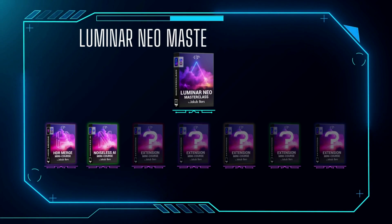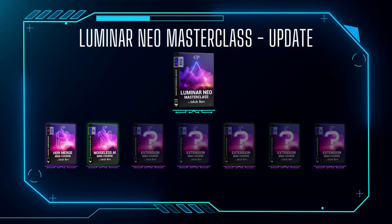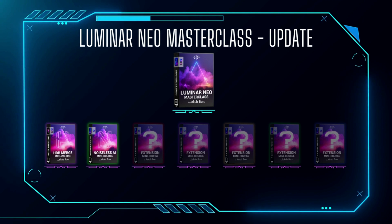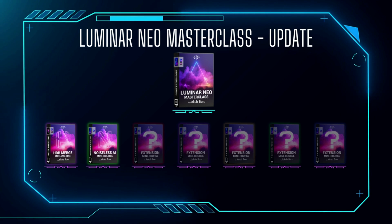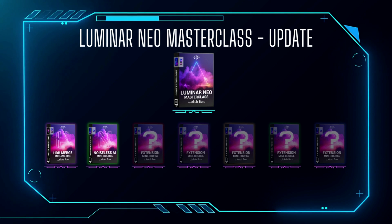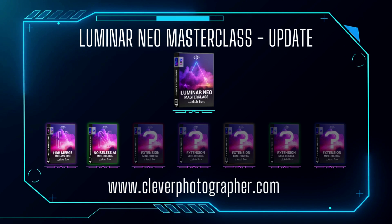Moving to our products from Clever Photographer, we are proud to announce that our Luminar Neo Masterclass will include mini courses for each of the 7 extensions, following the example of the HDR Merge. The HDR mini course is already available with the product and you can view it and use it now. The additional mini courses will be released as the extensions become available from Skylum, starting with the Noiseless AI on the 30th of August, and they will be included as a free update for all current and new customers. If you want to learn more, visit cleverphotographer.com or follow the link in the description.